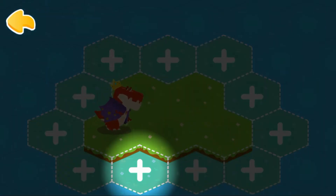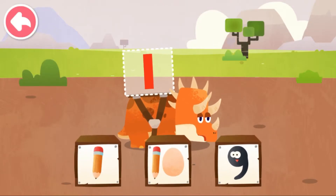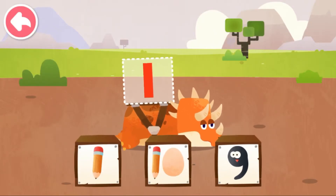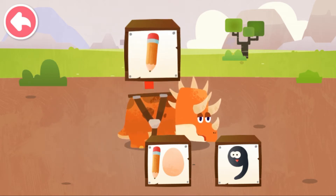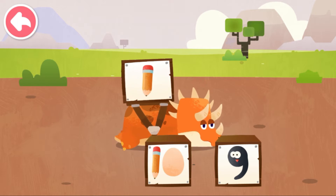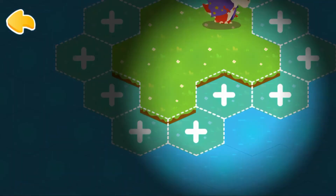Tap on the plus sign to restore the Dinosaur Village with math energy. Which image most resembles the number on the dinosaur's back? One — shape of a pencil, thin and long. Let's restore another lot.